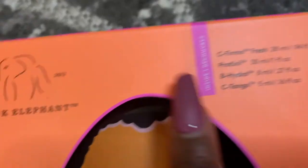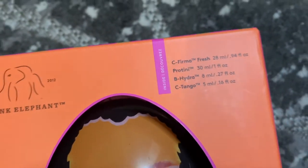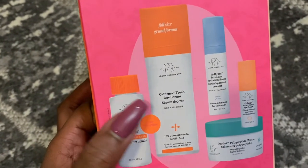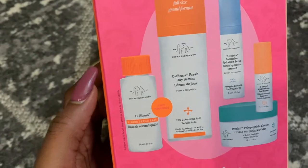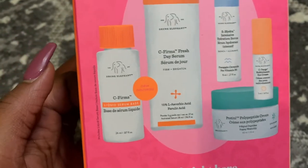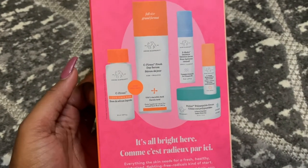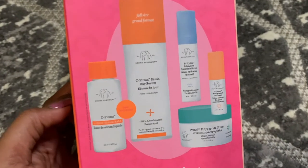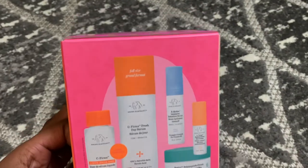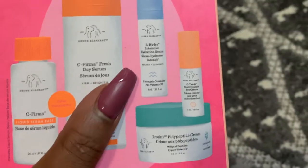This is the Drunk Elephant brightening routine. It comes with C-Firma Fresh, Protini, B-Hydra, and C-Tango. I mainly got this because it's the only one in stores that comes with the full-sized C-Firma, and I love it. They remixed the formula where you have to blend the two together — it has a longer shelf life, which is great because how many of us have products we have to throw away because they've expired? It comes with the one full size and then some mini products.